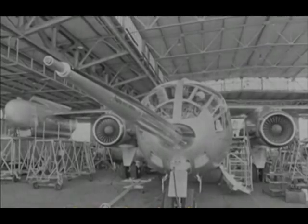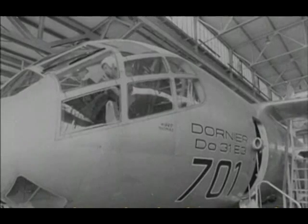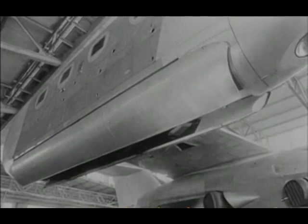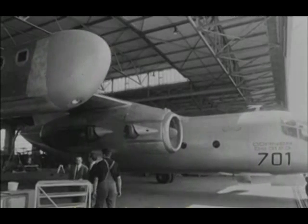Germany — the Dornier 31, prototype of the world's first vertical takeoff freighter plane. The up and down thrust jets are concealed when the aircraft is in normal flight. It's a pretty refined piece of flying equipment and certainly must have Dornier's foot in the door of potential VTOL customers, both civil and military.